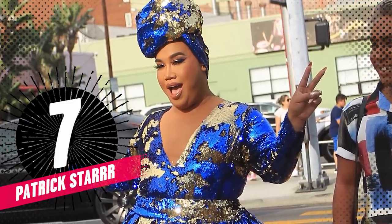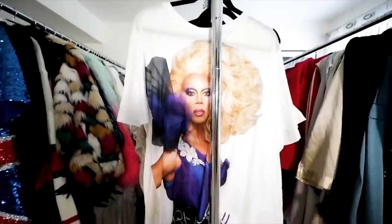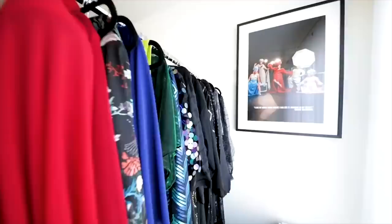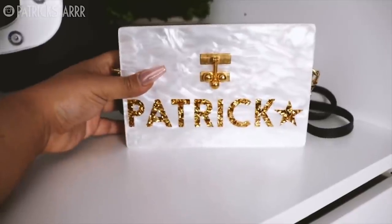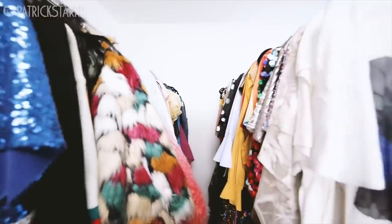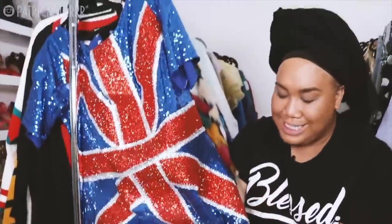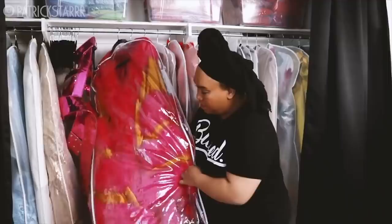Coming in at number 7 is Patrick Starr, who might have come in first if we were just ranking on color coordination and organization, because this closet is slick. The color scheme he went for was black and white, and I honestly think he executed it perfectly. While Patrick's closet may not be the biggest, it's definitely got some of the most unique pieces — in particular, his custom clothing like his London rhinestone outfit. She is so fierce. Literally, only Patrick could rock that piece.